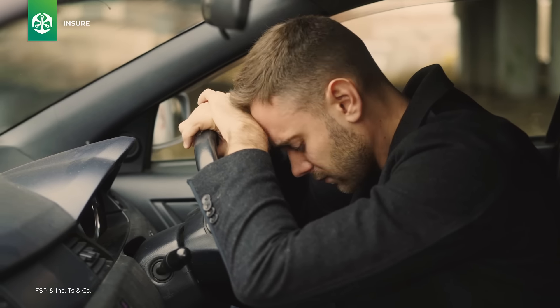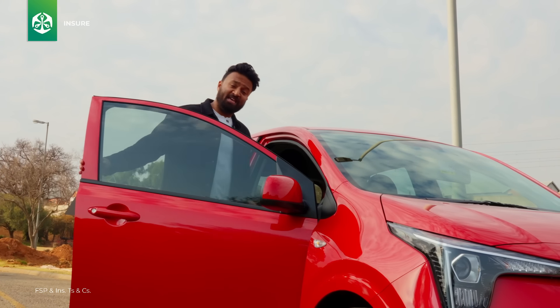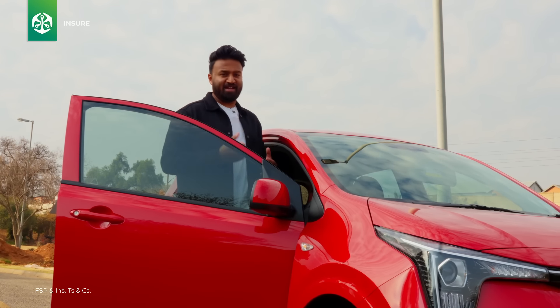Consumers are facing many challenges every single day, which is why most people will be holding on to the vehicles that they own for a little while longer. With this comes the tough challenge of taking care of our vehicles for as long as possible, to ensure that our assets don't depreciate further in tough financial times.